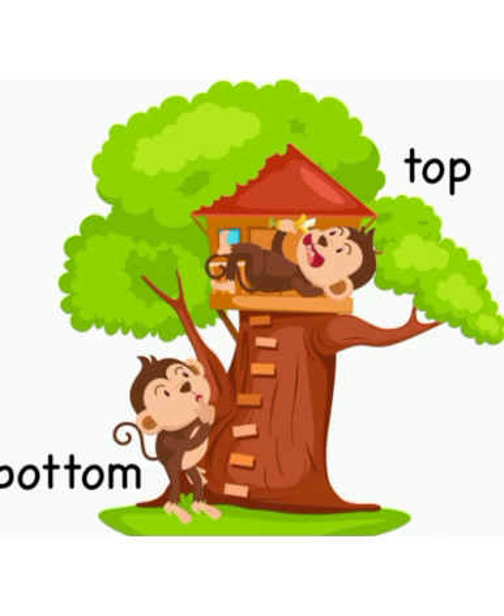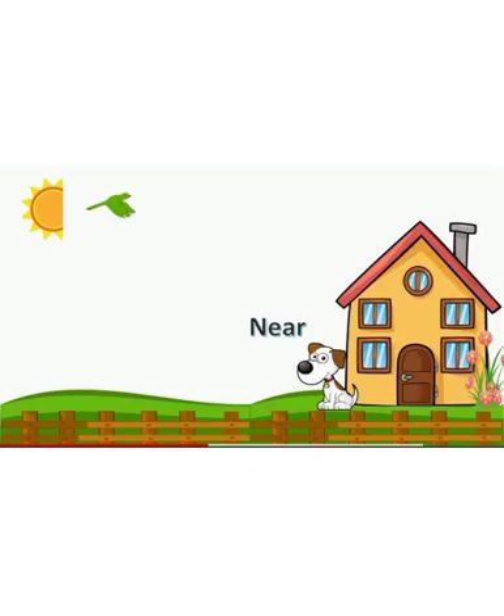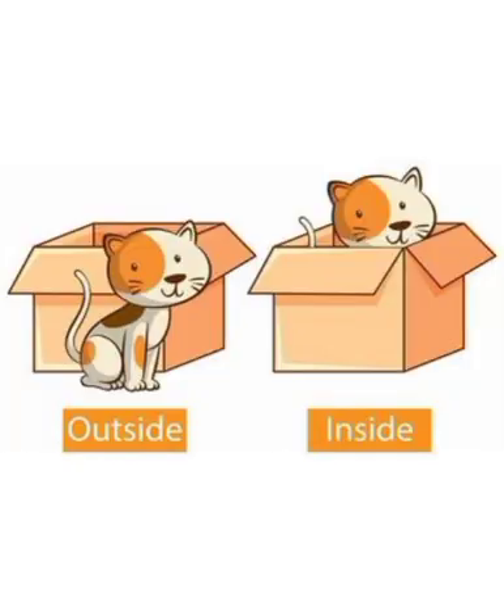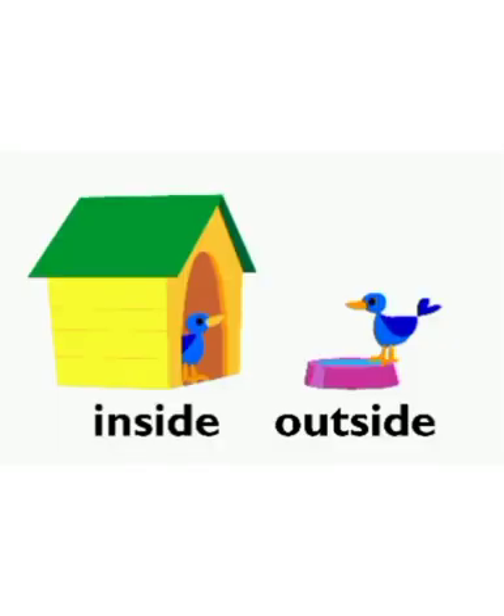Top, bottom. Near, far. Inside, outside.